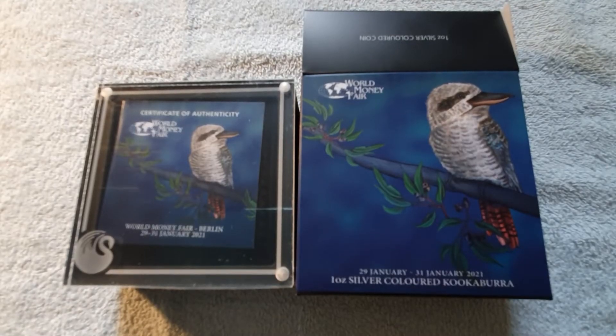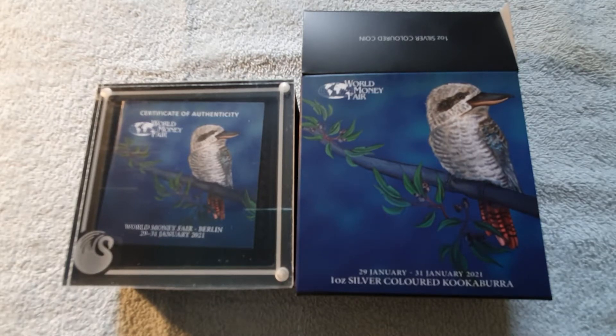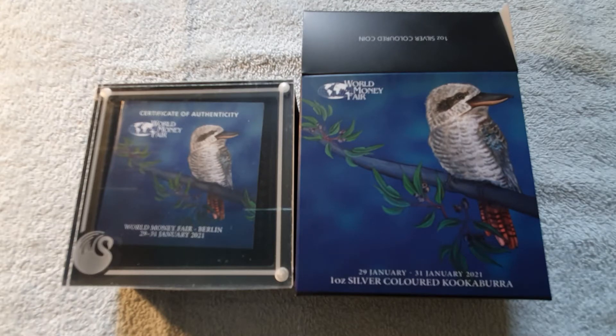Good afternoon coin collectors. Today we're looking at the 2021 one ounce silver colored kookaburra issued by the Perth mint for the World Money Fair in Berlin, January this year.